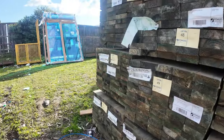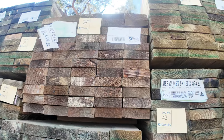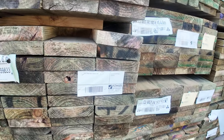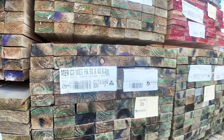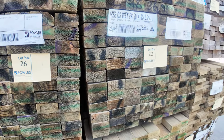Swinging around now — heaps of long-length treated pine once again: 140 by 45, 190 by 45, and we've just received a heap of 90 by 45 in six meters and 5.4s. Nice fresh stock there in the treated pine.